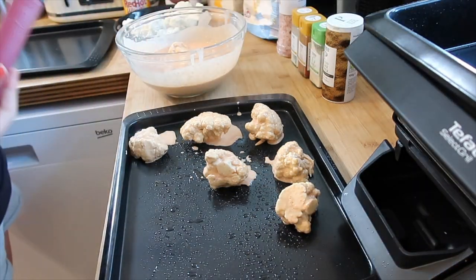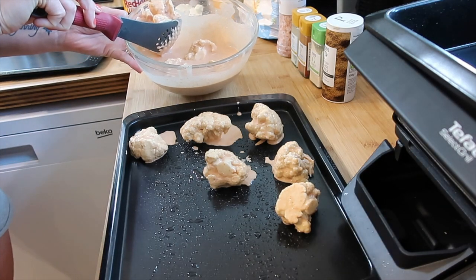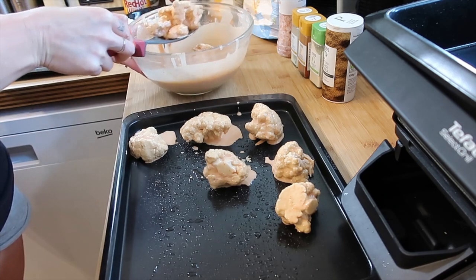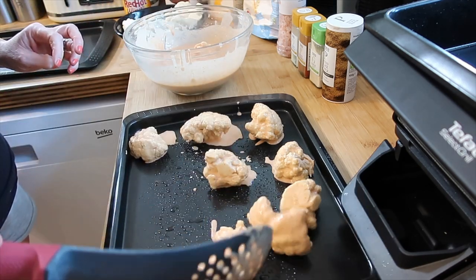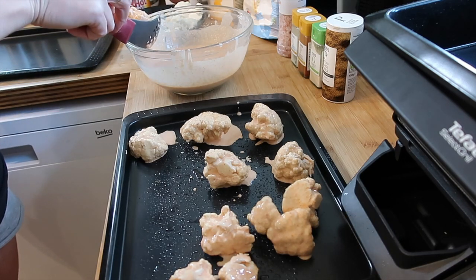Let's try using a spoon instead - using tongs was not going to be very time effective.